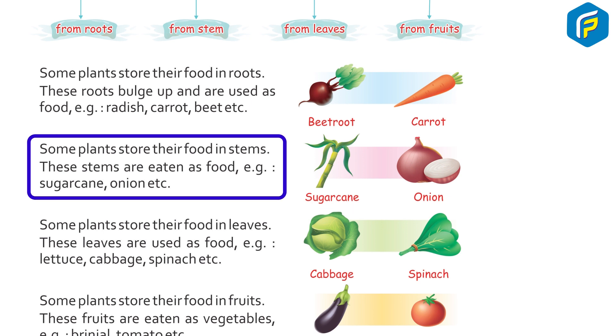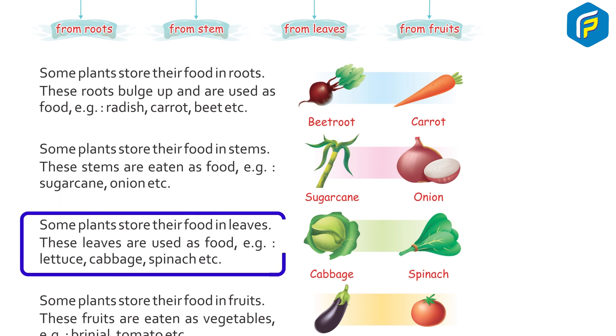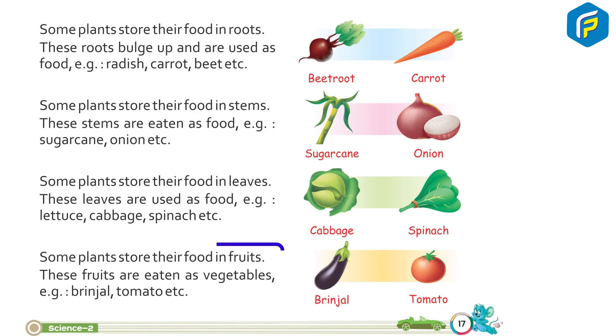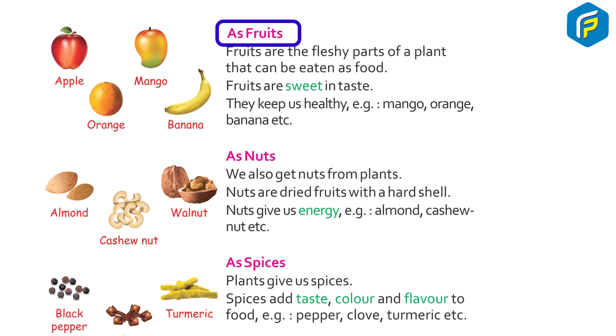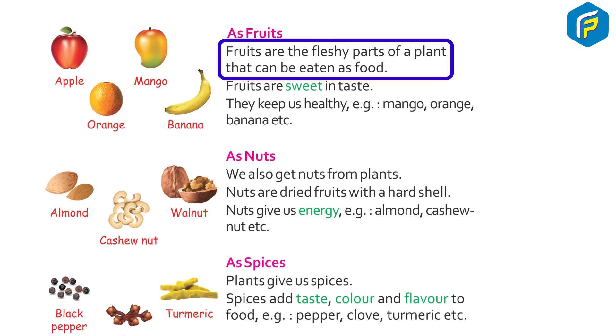Some plants store their food in leaves. These leaves are used as food. Examples: lettuce, cabbage, spinach, etc. Some plants store their food in fruits, and these fruits are eaten as vegetables. Examples: brinjal, tomato, etc.